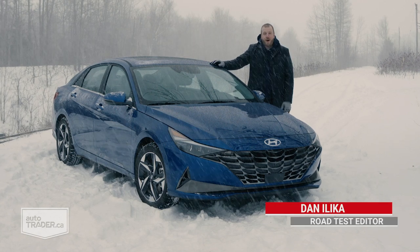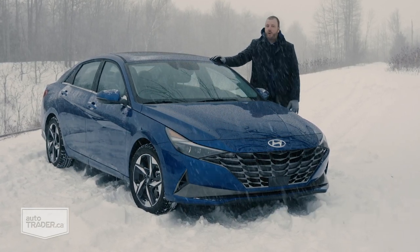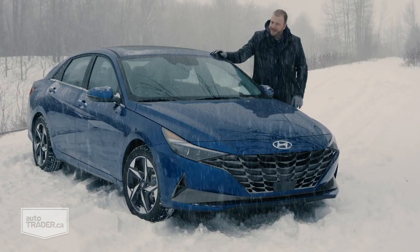Last year Nissan put the small sedan segment on notice with a pretty outstanding new Sentra, but this redesigned Hyundai Elantra — it's like a hilariously bold mic drop to end the whole show. Take it from me, folks: this is the best car like this you can buy right now, and it's not even close.